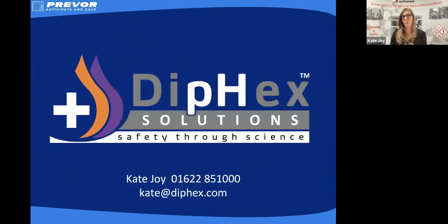So hopefully that's given you a few pointers. We now know we've got three options for our chemical first aid. I work in the area of amphoteric solutions, so if you do need any further information, feel free to contact me. Does anybody have any questions following on from what we've said today?